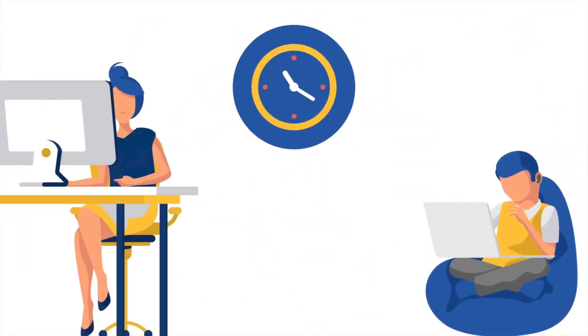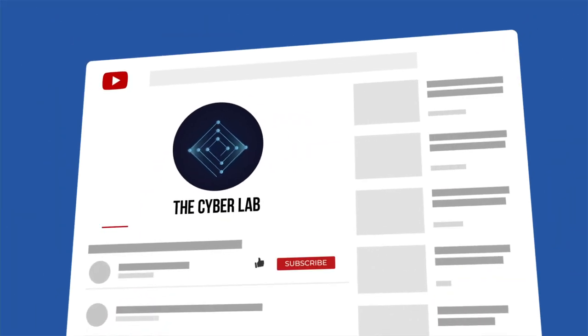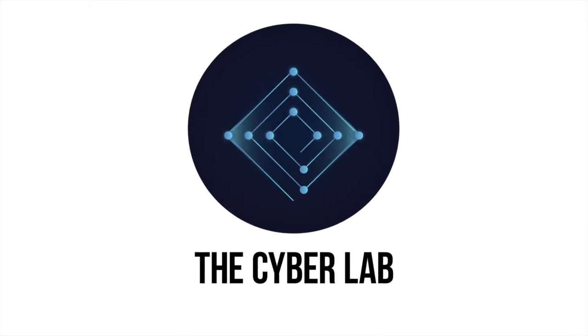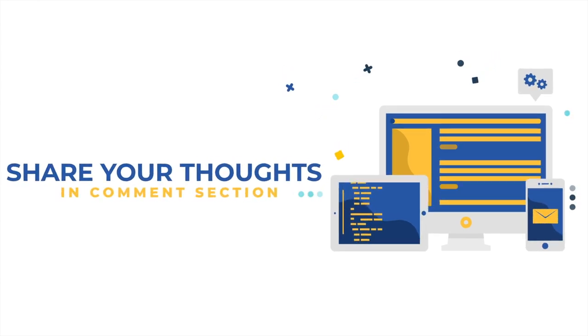We ask for a small favor — the animated videos we create take a lot of time and effort. All we ask in return is that you hit the like button and subscribe to our channel. Don't forget to let us know about your favorite password manager in the comments section below — we read all the comments, and the most interesting comment will be pinned. Now let's begin our review, covering our picks in descending order.